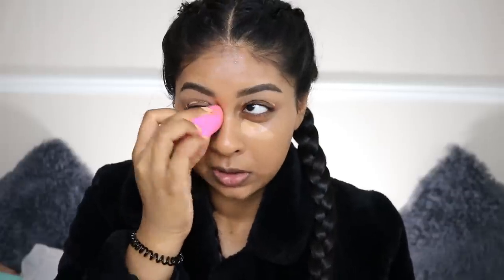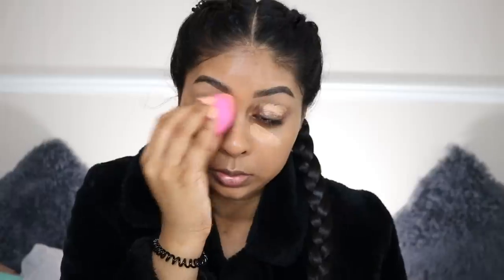Then obviously I'm going to take my Tarte Shape Tape — this has to be in this video because I use it every time. I use the shade Tan Sand. I don't put too much on on a daily basis, just like a swipe under each eye and in the inner corner as well. I always forget that bit, but it really makes a difference because it brightens that inner corner.